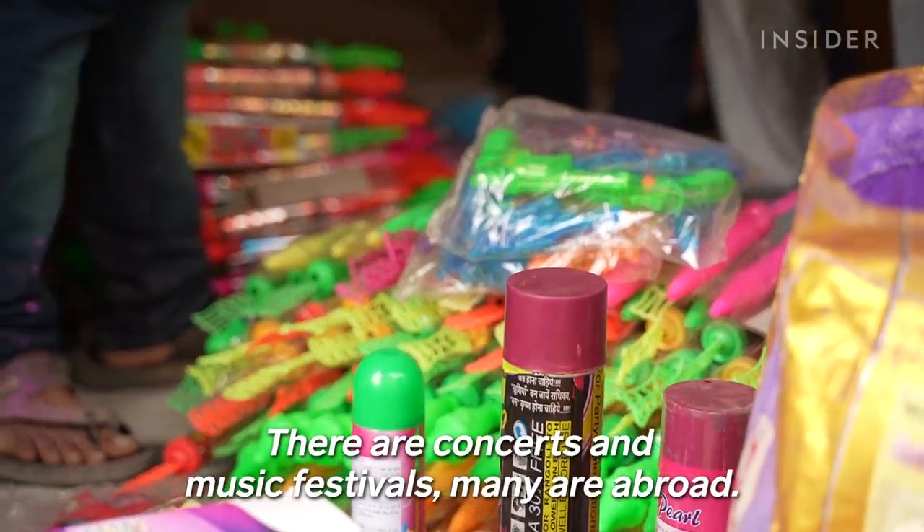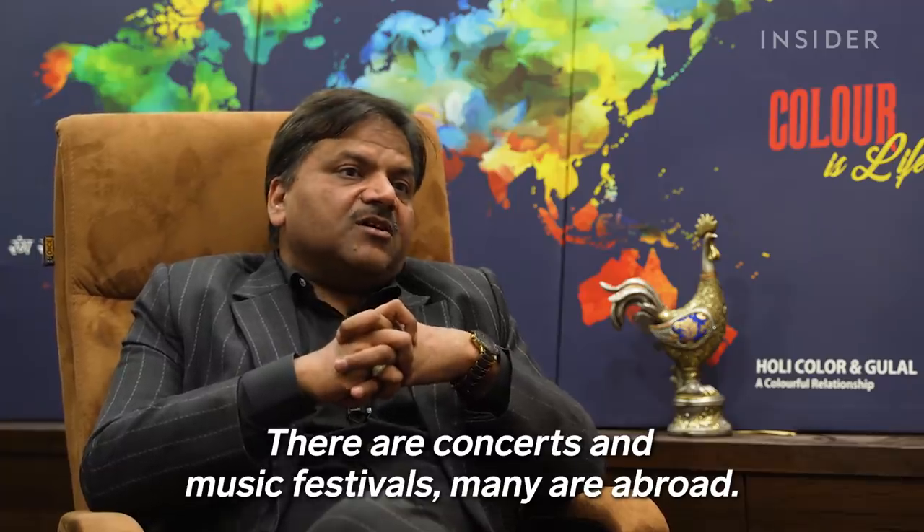There are concerts, music festivals, and village celebrations. There is a lot of gulal used throughout the many weeks of festivities in India.